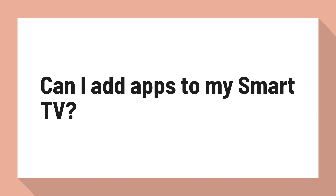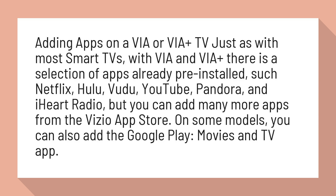Can I add apps to my smart TV? Adding apps on a Via or Via Plus TV: just as with most smart TVs, with Via and Via Plus there is a selection of apps already pre-installed, such as Netflix, Hulu, Vudu, YouTube, Pandora, and iHeart Radio, but you can add many more apps from the Vizio App Store.